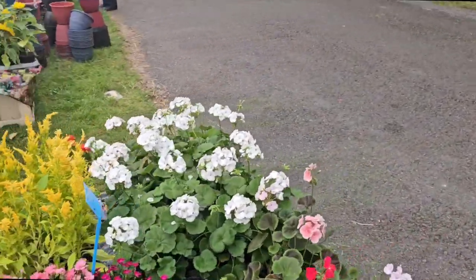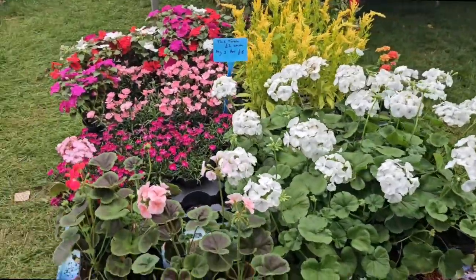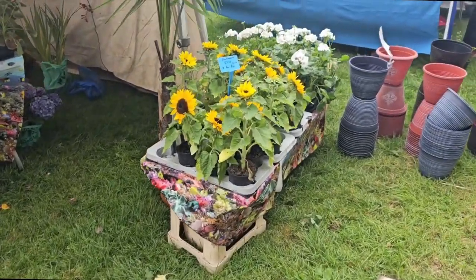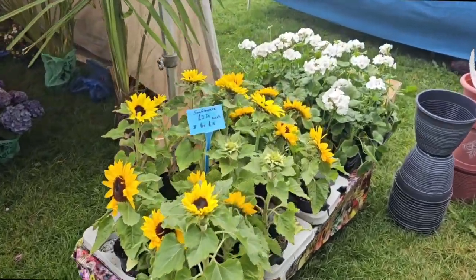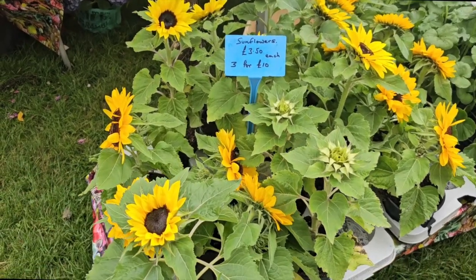There's some pelargoniums — or are these geraniums? I believe these are actually pelargoniums. Nice colors. And this is really catching my eye — these tiny, short sunflowers. I'm used to them being much taller, but I like this variety. Kind of smaller and compact. Beautiful sunflowers.